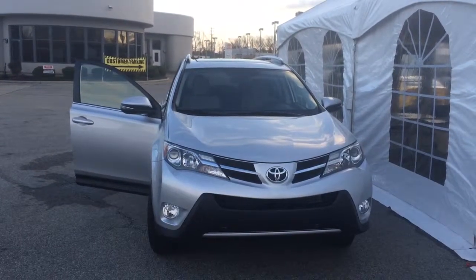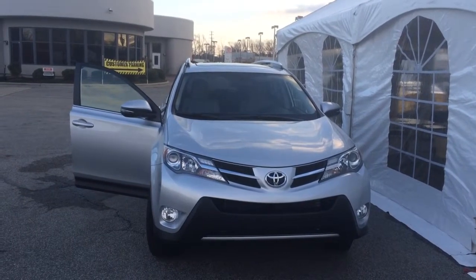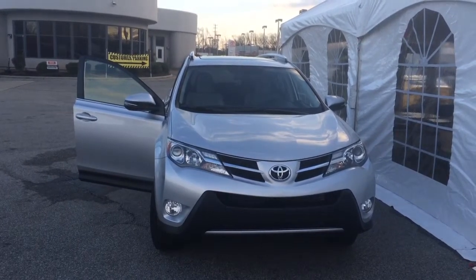Hey Rebecca, this is Matt Beatty with Rice Toyota in Greensboro. I've been working with your mom and showed her this vehicle this morning that she's looking to possibly purchase for you. This is a 2015 RAV4 XLE in silver.